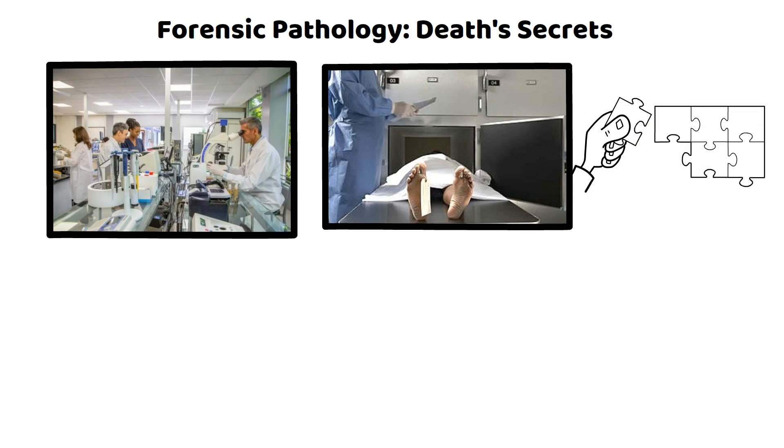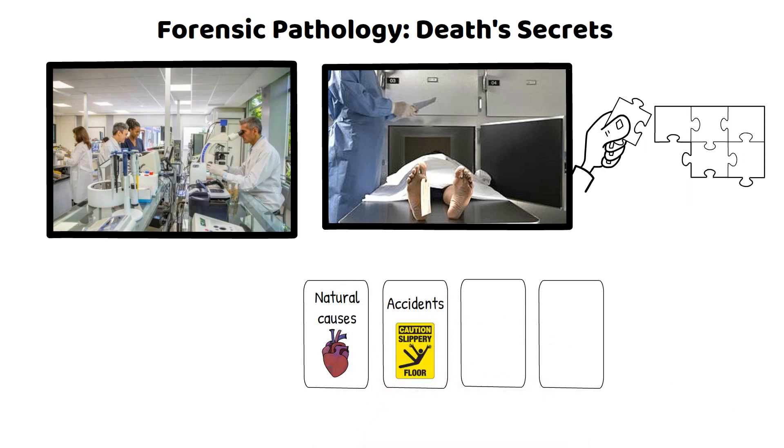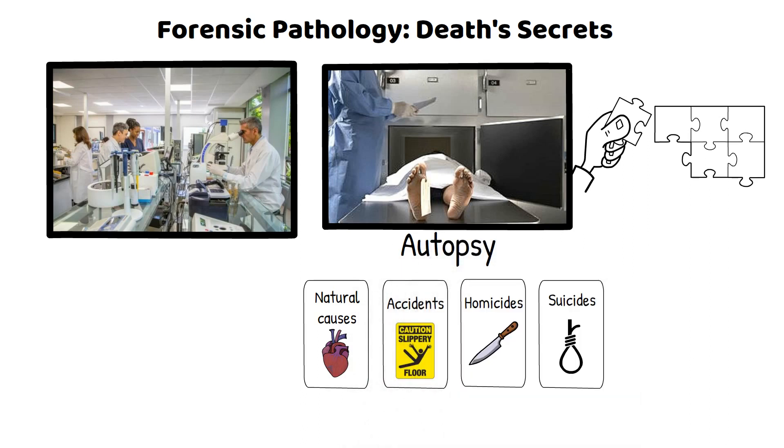Let's journey through the common causes of death, like a deck of cards with different suits: natural causes (the heart and lungs), accidents (the slippery floor sign), homicides (the dagger), and suicides (the lone figure). Each plays a part in life's finale. The autopsy is the pièce de résistance of a forensic pathologist's work — a meticulous dissection, a careful exploration of the human body seeking answers hidden in organs, tissues, and cells.